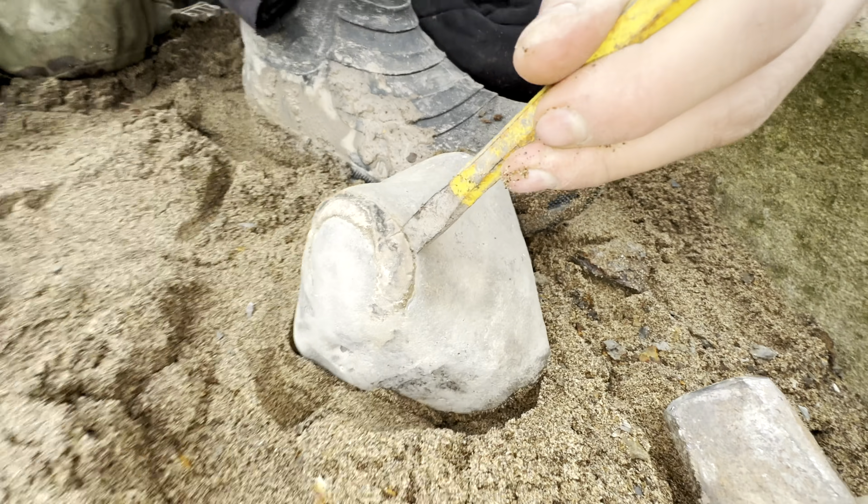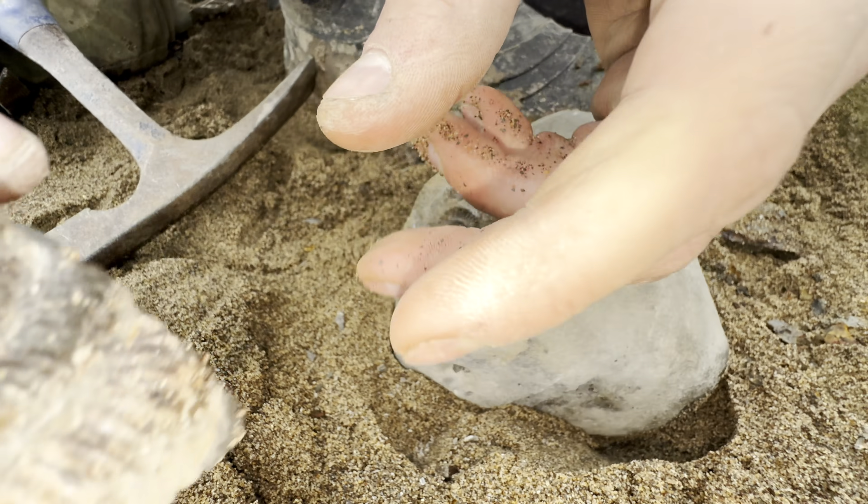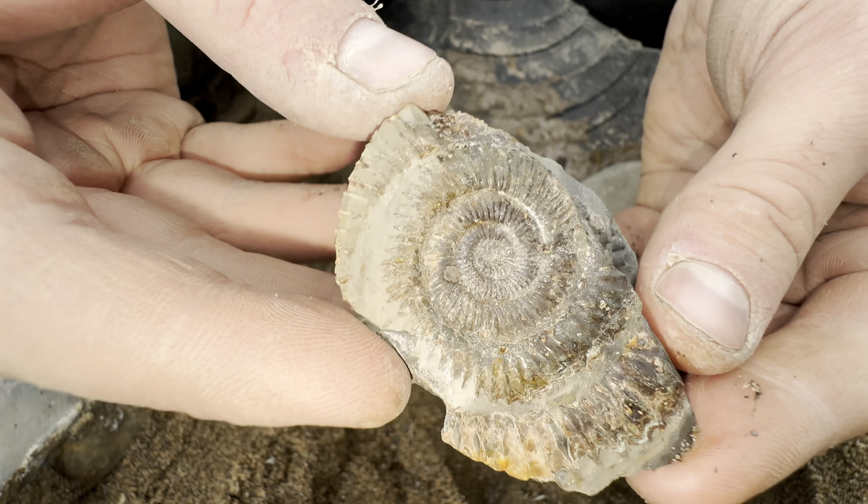Next up we're going to split this ammonite that was in the chunky nodule. Lovely - we've run out of time now, but in the time we did have we found some incredible fossils. We're so pleased with all of our finds - thanks for watching and we'll see you in the next one.